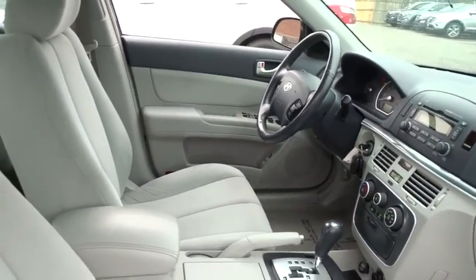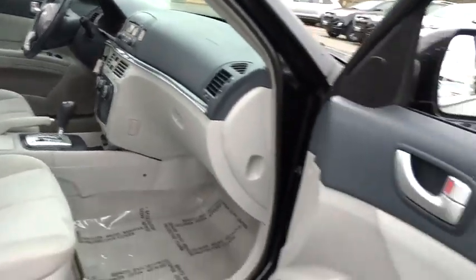This vehicle has less than 75,000 miles. Come see the car for yourself.